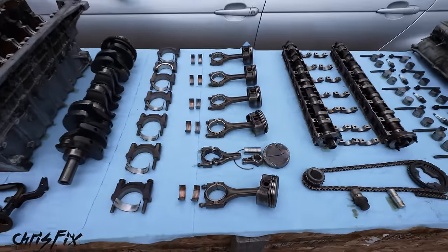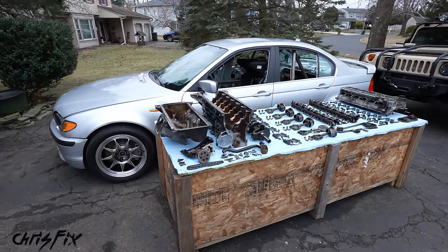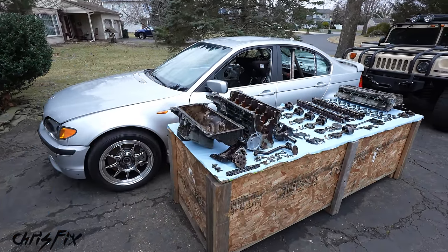Hey guys, Chris Fix here, and today I'm going to show you what caused our Lemons BMW engine to catastrophically fail at our very first endurance race.